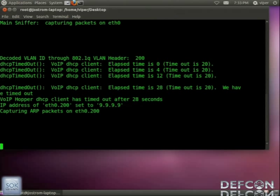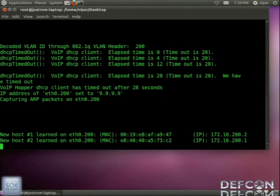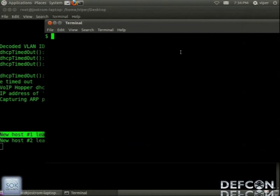Someone asks why not use a hub — we could use a hub, or we could connect directly to port 2 on the phone and learn the MAC address that way. We can see the IP and MAC of the phone. One entry is probably the phone and the other is the gateway. Let me check my MAC address. Let's try pinging something — we got nothing.